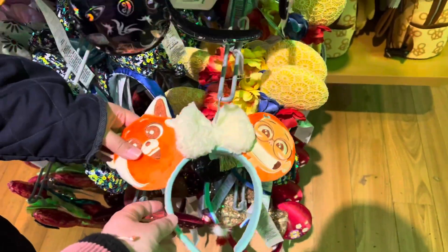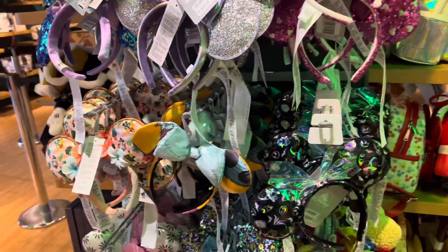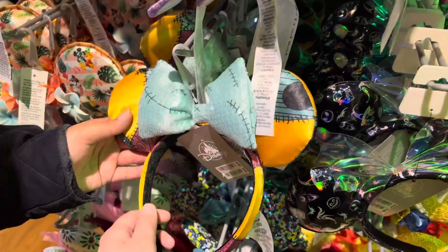Turning Red as well — it's adorable. I love this one, that's Sally. That's amazing.